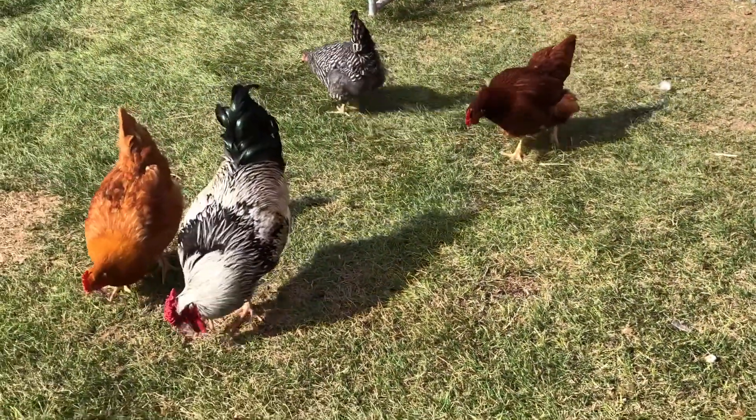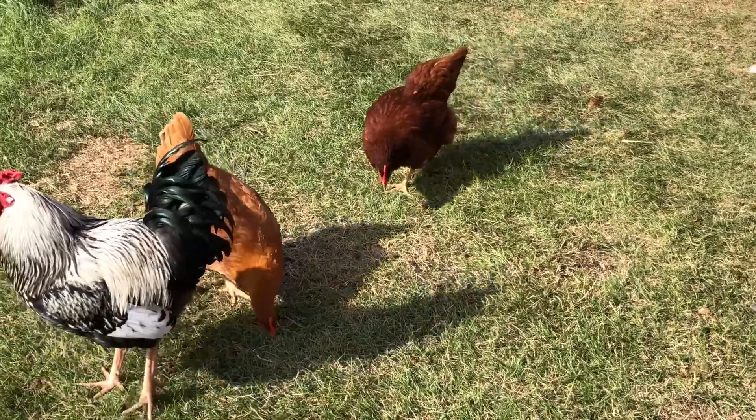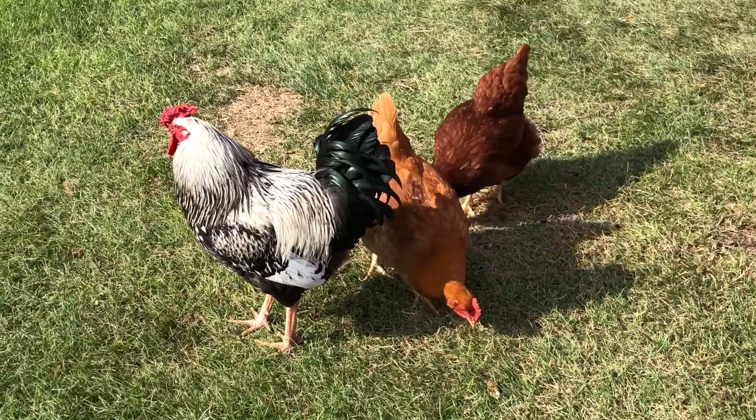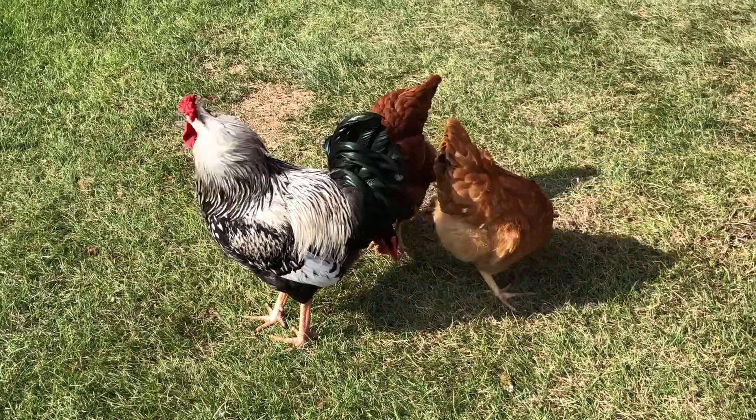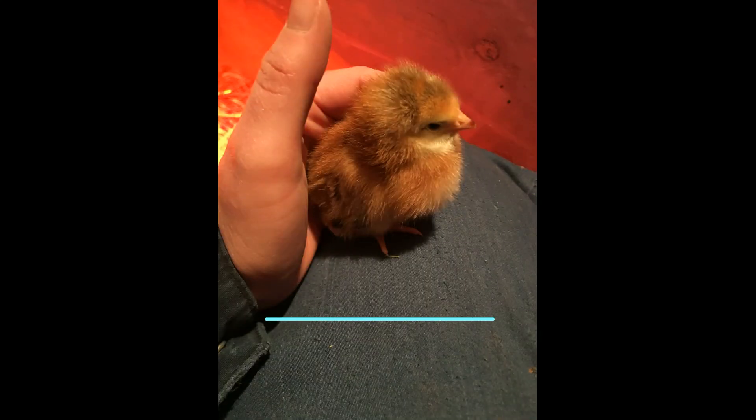Rooster, now would be the time to do something cool. Come on buddy. Sweet.